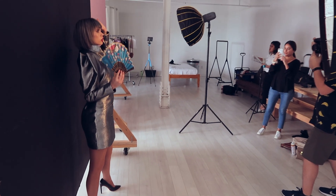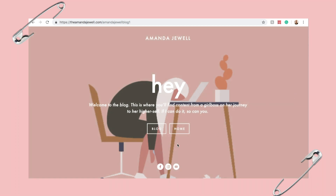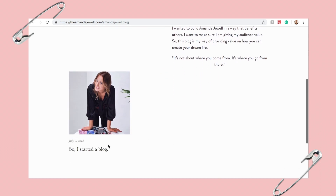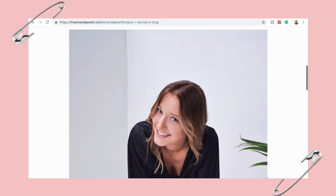Thank you guys so much for watching! Please like this video and subscribe and we'll see you in the next one. You can go to theamandajewel.com to check out my website. I also just launched my new blog, so if you want to check that out, go to the link in the description or type in theamandajewel.com to read my newest blog post.